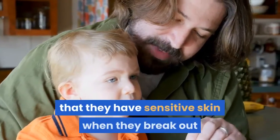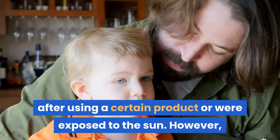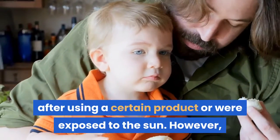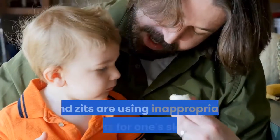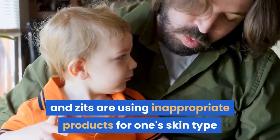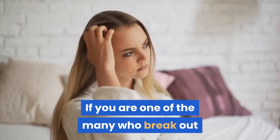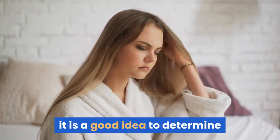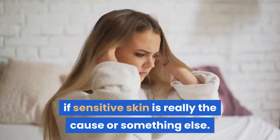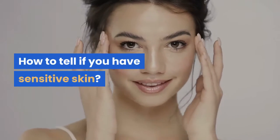A lot of people claim that they have sensitive skin when they break out after using a certain product or were exposed to the sun. However, most of them do not. The culprits behind the blotchy skin and zits are using inappropriate products for one's skin type and bad skin habits. If you are one of the many who break out or itch after sun exposure or using a product, it is a good idea to determine if sensitive skin is really the cause or something else. How to Tell If You Have Sensitive Skin.